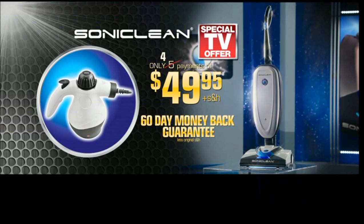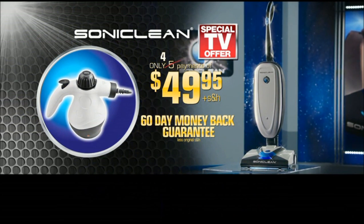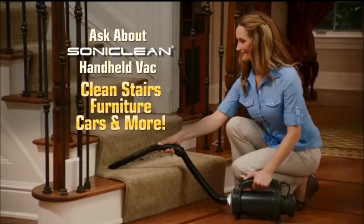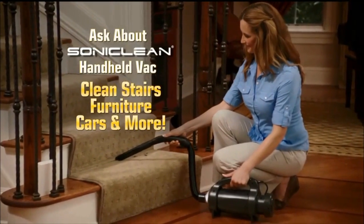You get it all — the Soniclean S200 Vacuum with Power Steamer, plus a 60-day money-back guarantee. All this for just 4 payments of $49.95. For the power of Soniclean, call or click now. Ask about our handheld vacuum — good for stairs, furniture, cars, and more.